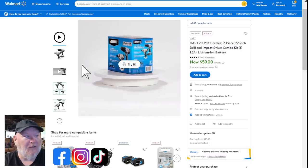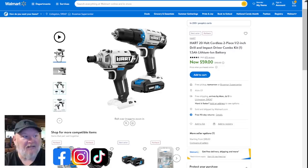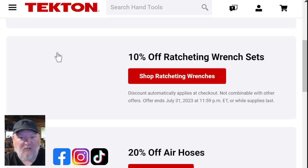We've also got the Hart two-piece kit — brushed system, not brushless. You're getting the impact, the driver, the battery, and the charger for under $60. Even if you have good tools, think about whether you need some loaner tools, disposable tools, or tools to throw in the RV or boat. Under 60 bucks, $59 — that's usually the price of just one of those tools, much less a full kit with a second tool. That's ridiculous value.